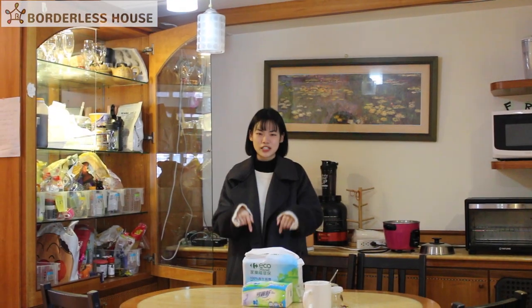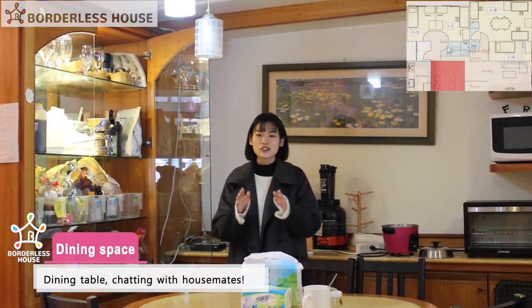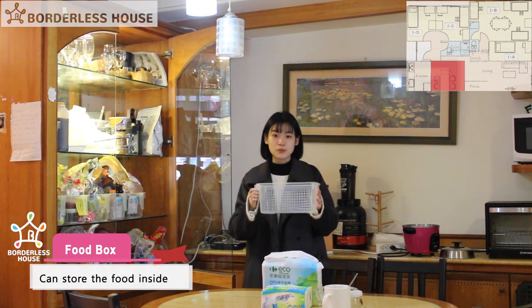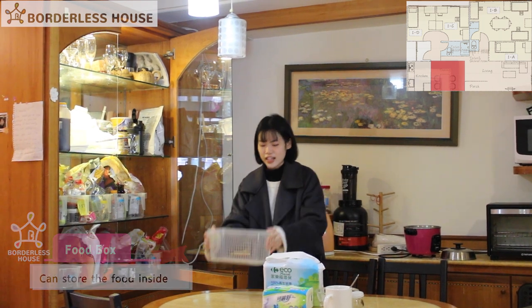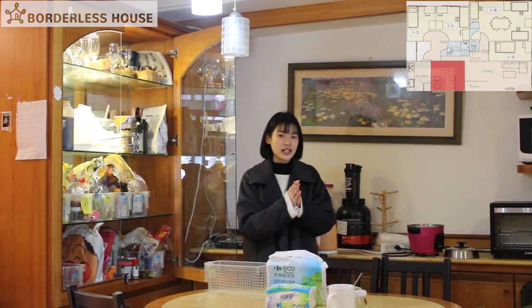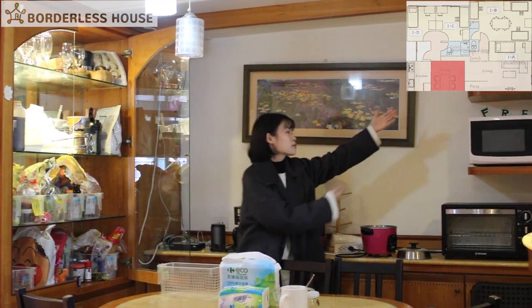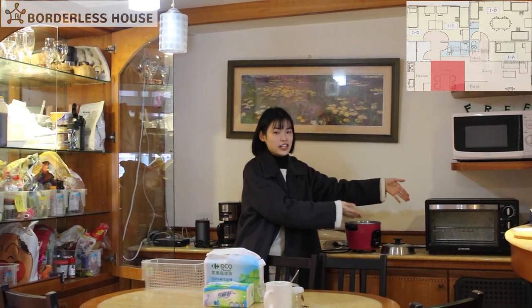After the living room, I'm at the dining place right now. For the dining place, we have a food box — each tenant will have one food box to put their food inside. And not only that, we also have appliances like the kettle, the rice cooker, the microwave, and the oven. They can all use these.